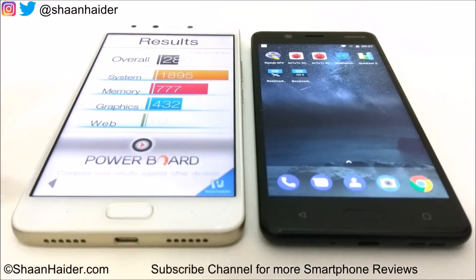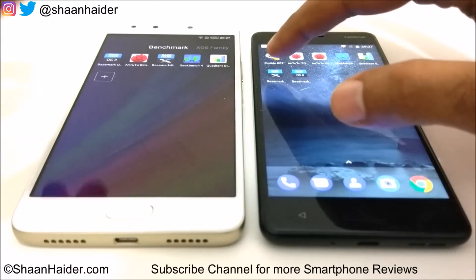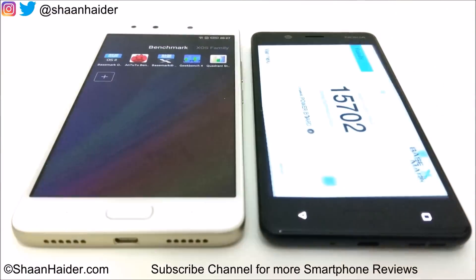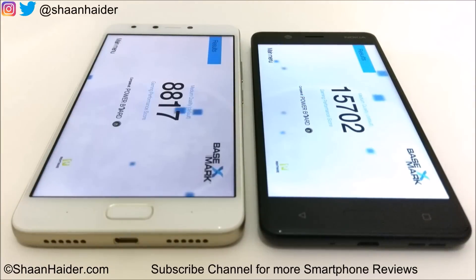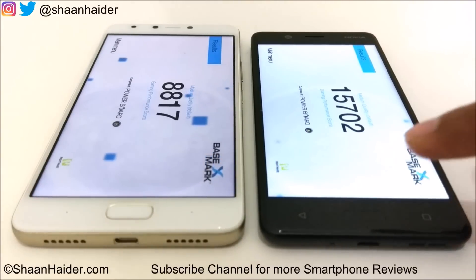Now let's have a look at Basemark X, a gaming benchmarking test that gives us an idea of device gaming performance. Once again the winner is Nokia 5, scoring nearly twice that of Infinix Note 4. Note 4 scored 8,817 and Nokia 5 scored 15,702 — the difference is huge and the winner is Nokia 5.